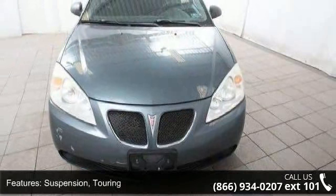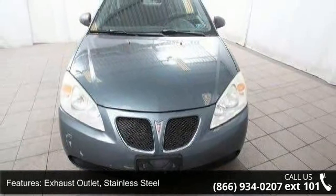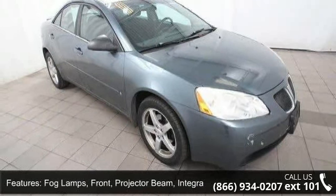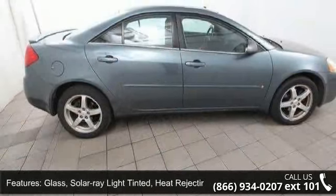Steering Wheel: 3 Spoke. Windows: Power, includes driver and passenger express down. Cruise Control: electronic with set and resume speed. Trunk Release: Power.